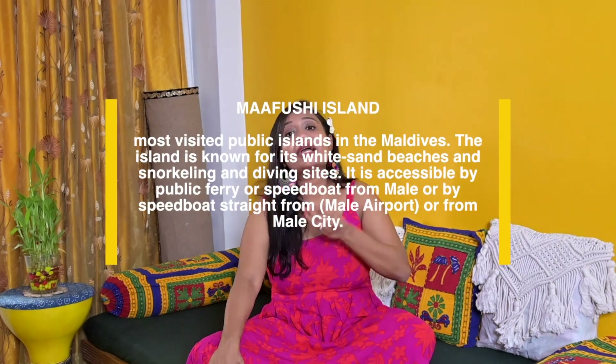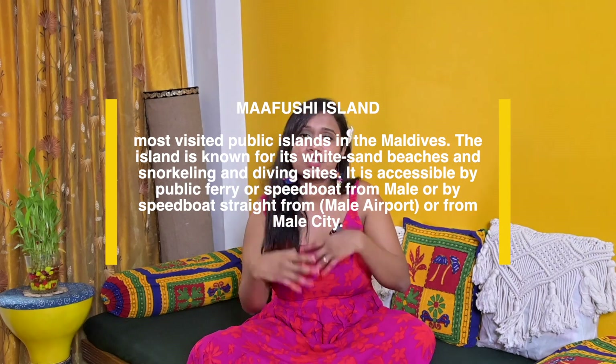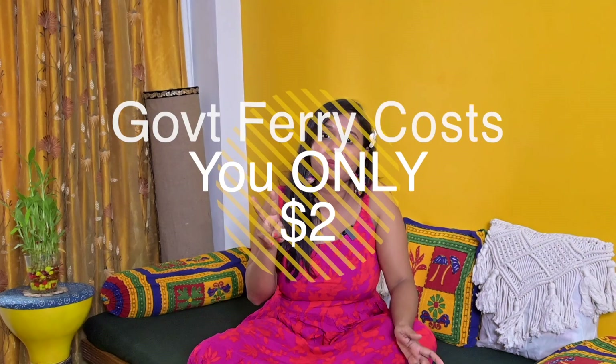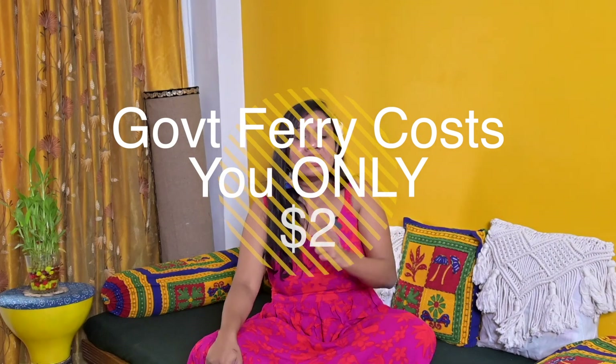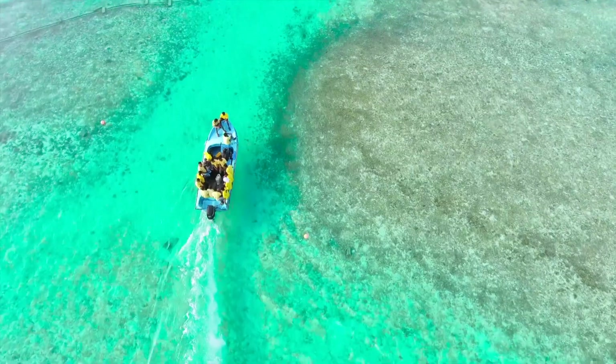After reaching Maldives airport, you need to define your mode of transport to the island. For the public island, you can reach it via government ferry. The best public island option is Maffushi Island — it has great markets, good stay options, and is very accessible. From Male Airport, you take the government ferry; the link for ferry timings is in the description box. If you prefer a speedboat, it is $50 per person.